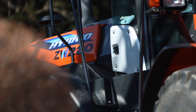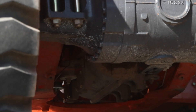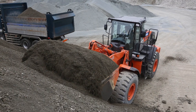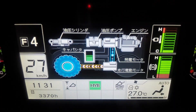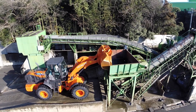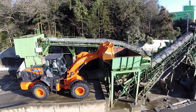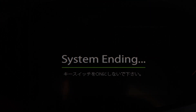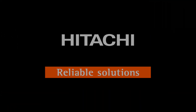HCM is constantly focused on enhanced customer satisfaction by developing the latest advanced technology. Customers demand a high level of performance, reduced fuel consumption and a low cost of ownership. This is the challenge for the future development of Hitachi wheel loaders.